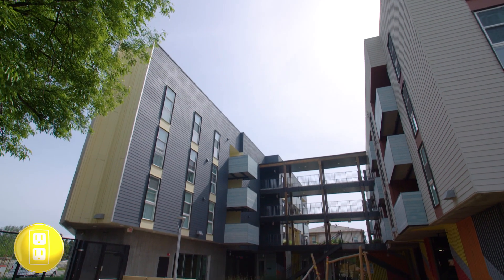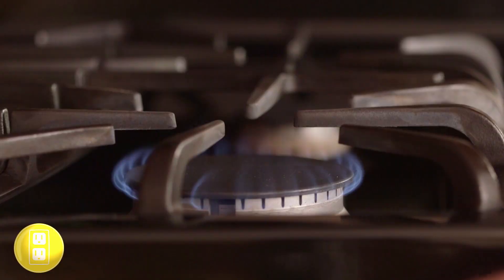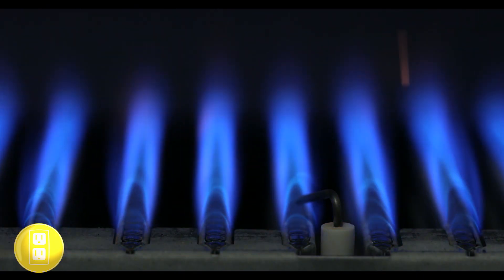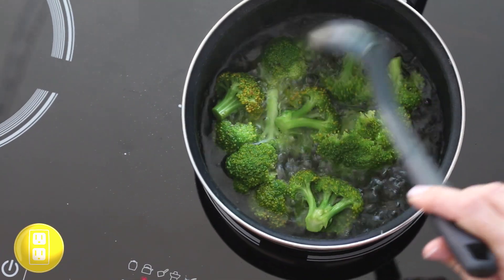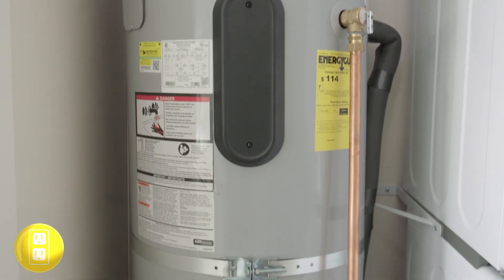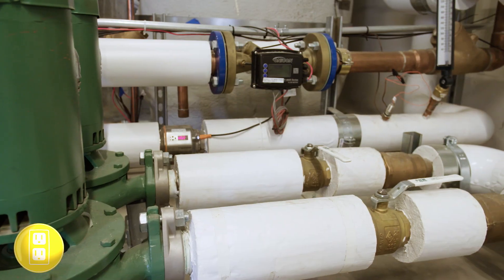ZNC buildings must also be fully electric, because natural gas — which is mostly methane — produces greenhouse gases and decreases indoor air quality. Efficient electric options such as induction cooktops and heat pumps for heating spaces, cooling spaces, and heating water are already widely available.